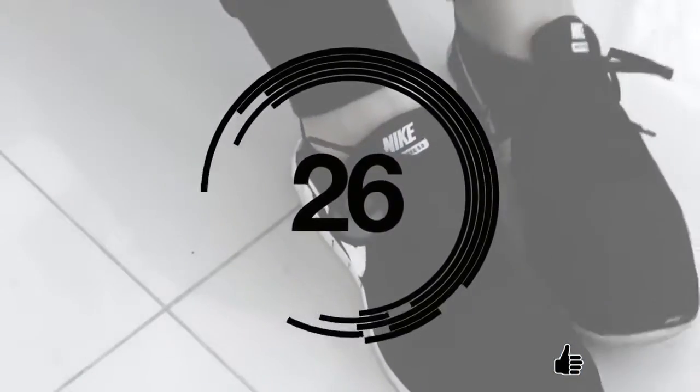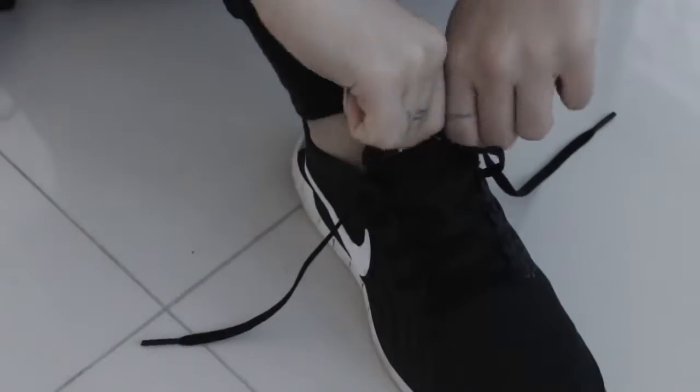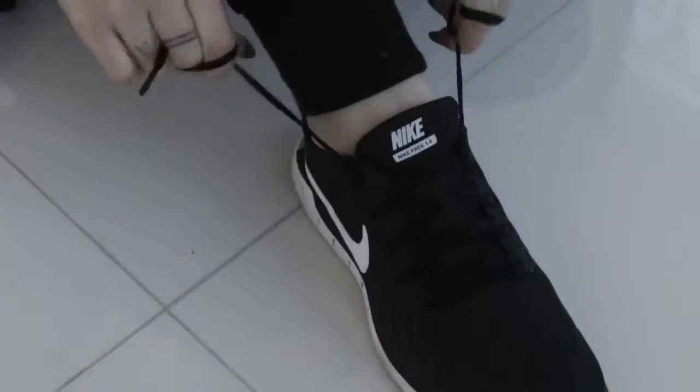If you want to go for a walk but you have nowhere to hide that big lump of keys, take off the keys that you need to get into your apartment and attach them to your shoelace. Make sure you do a double knot so they don't come off.